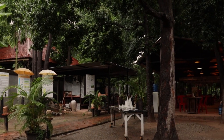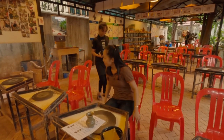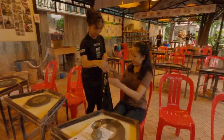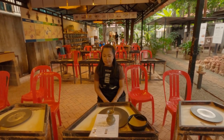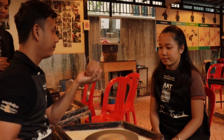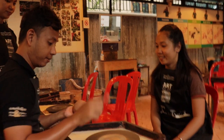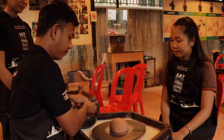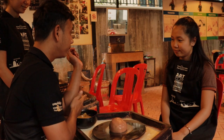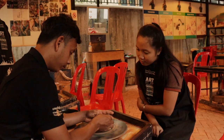I found the whole experience lots of fun. When I first arrived, I was met by a member of the KCC team. She brought me to the cool outdoor studio and got me ready with an apron and my own potter's wheel. One of the things I discovered about KCC is that they hire many deaf people, which is so amazing as it is difficult for deaf people to find work in Cambodia.